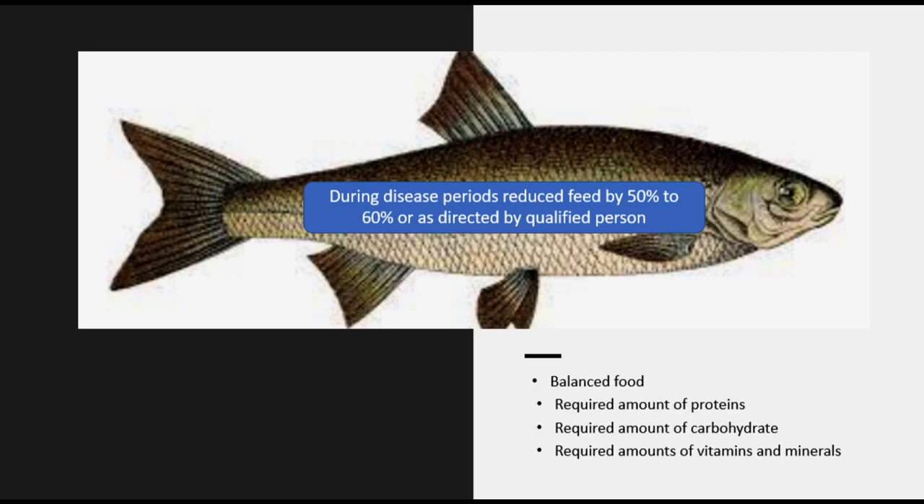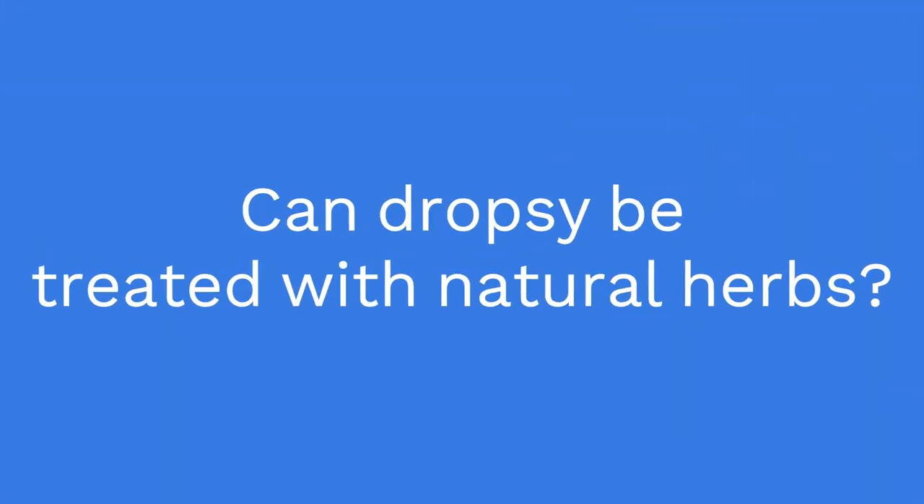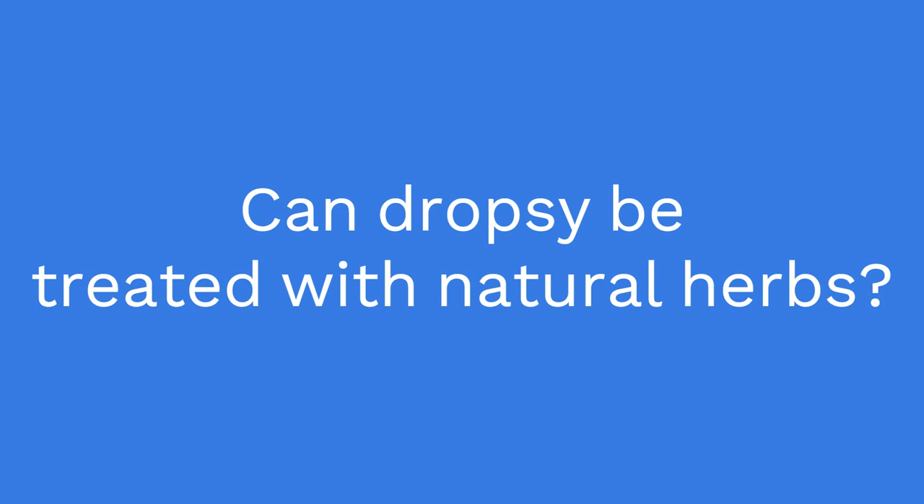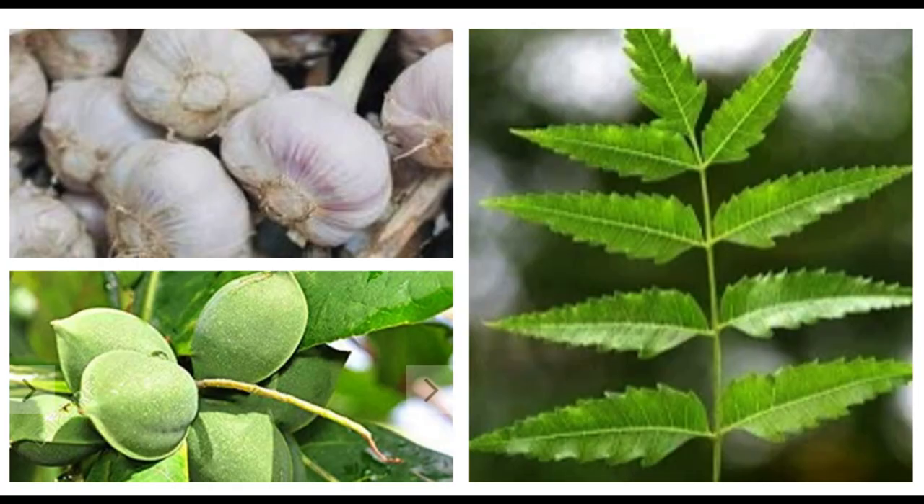Some fish owners may choose to feed their fish medicated food to help treat the infection. It's important to note that dropsy can be a serious and often fatal condition, and treatment may not always be successful. Fish owners should take steps to prevent dropsy by maintaining a clean and healthy tank and providing proper nutrition and care. There is no reliable treatment available in the advanced stage of this disease. Regarding whether dropsy can be treated by herbs — the answer is not directly, as there are no herbs that can directly cure dropsy in fish, but some natural remedies can help support the overall health of the fish and potentially reduce the risk of dropsy.